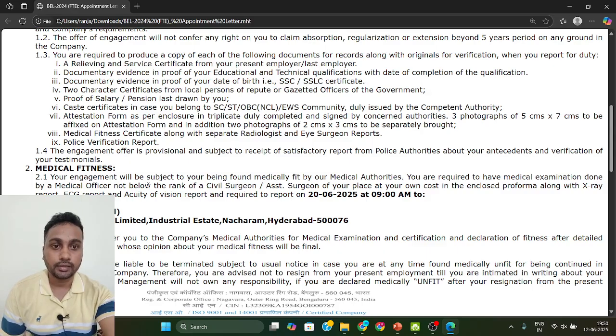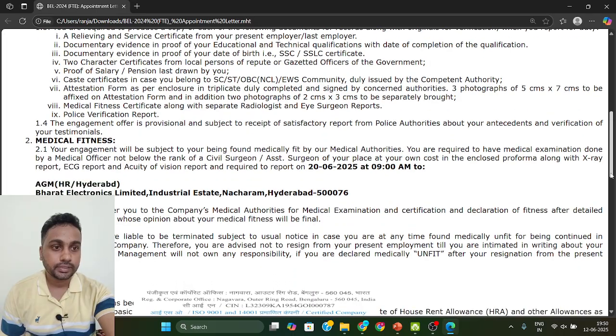Police verification certificate — you can make this online or offline from your state. If you have not done it yet, go and prepare this one. All these certificates are required before your joining, which is on 26th June. Before that, all certificates must be ready. Go with originals and two sets of photocopies.